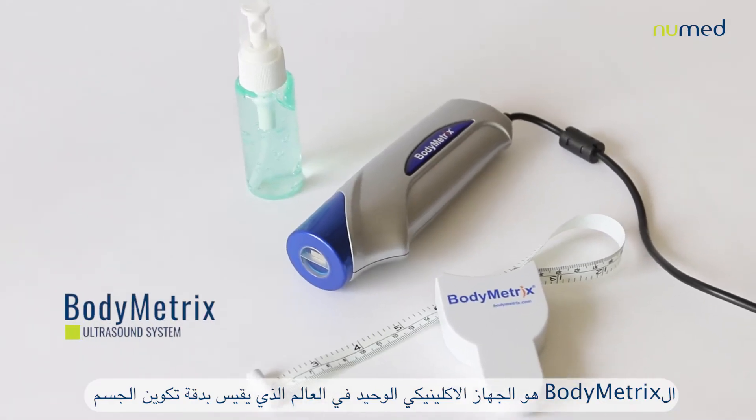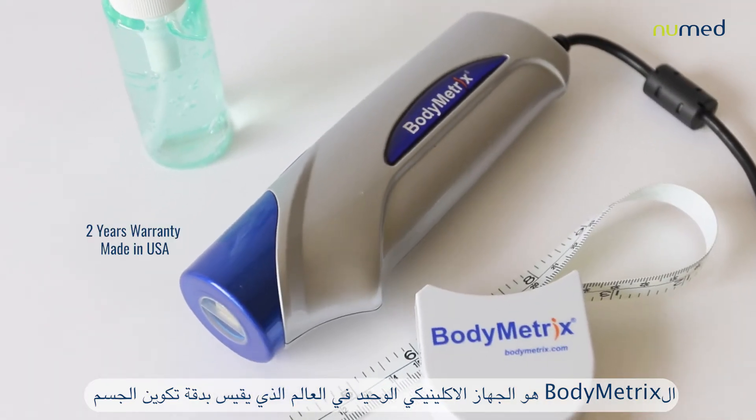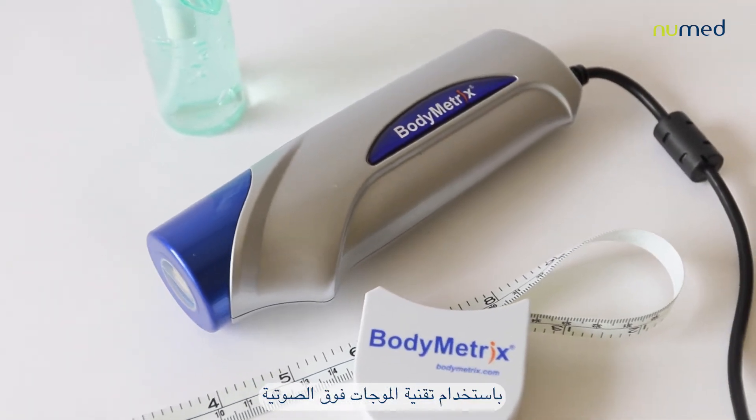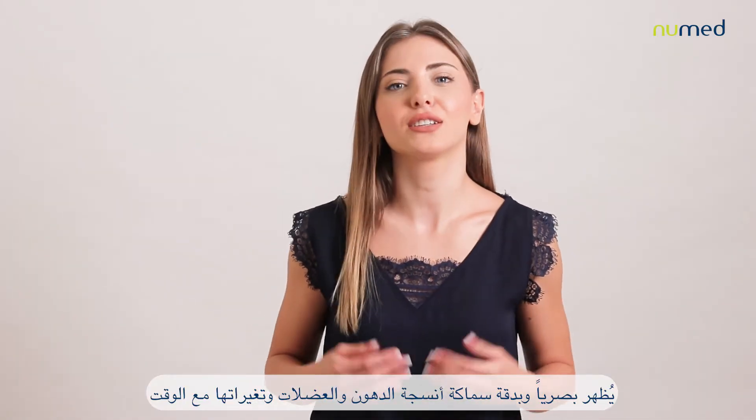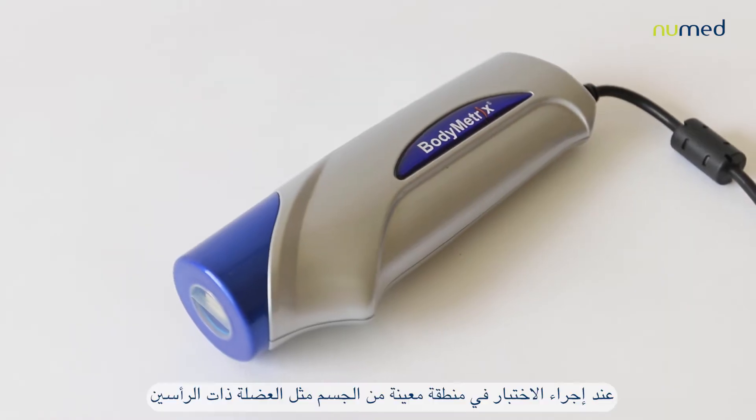The Body Matrix is the only clinical device available worldwide that accurately measures body composition using ultrasound technology. It shows visually and accurately the thickness of muscle and fat tissues and their progress over time when performing the test.